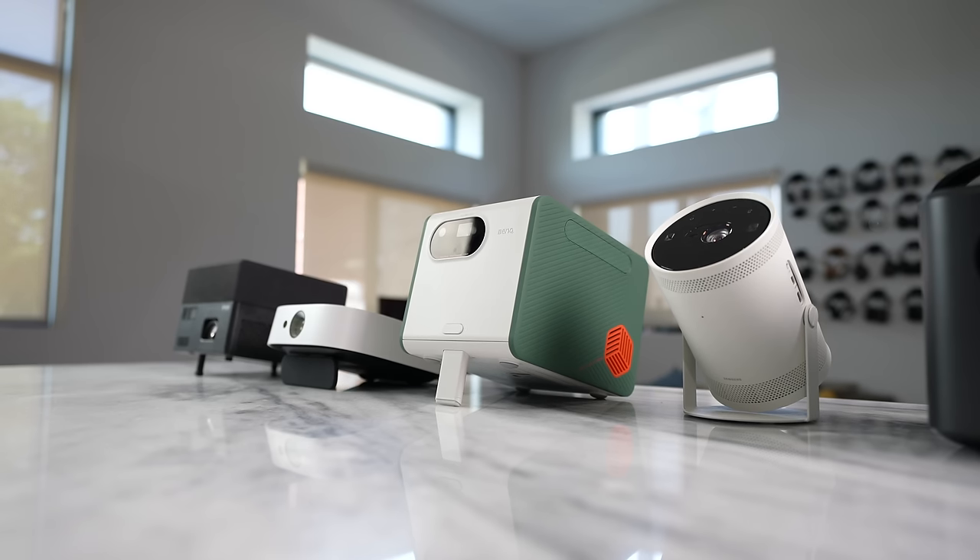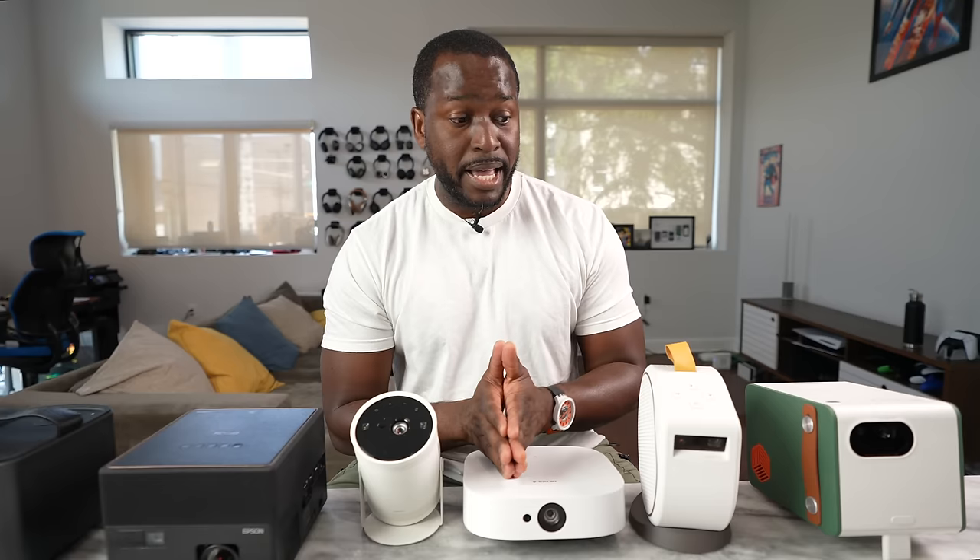Now, as I did mention, most of these projectors have portability built in mind. The two BenQs have built-in batteries, and they do have options where you can watch a full movie within that timeframe.